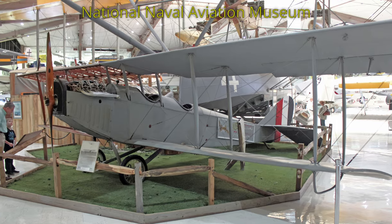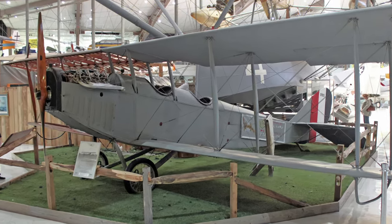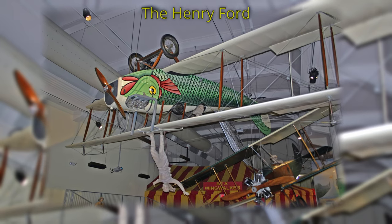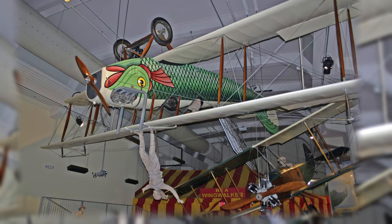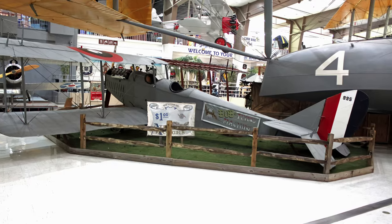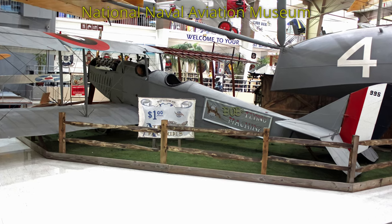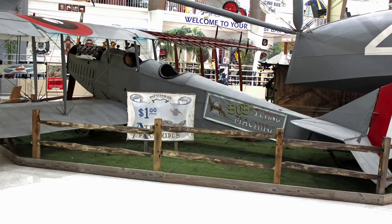After the war, thousands of Jennies were sold at surplus prices on the civilian market. With its long wide wings and slow speed, the Jennies proved ideal for wing walkers and other stunt performers and soon became the mainstay of the barnstorming era. Barnstorming pilots exposed thousands to aviation through passenger rides and aerial circuses, which helped pave the way for today's modern air shows.